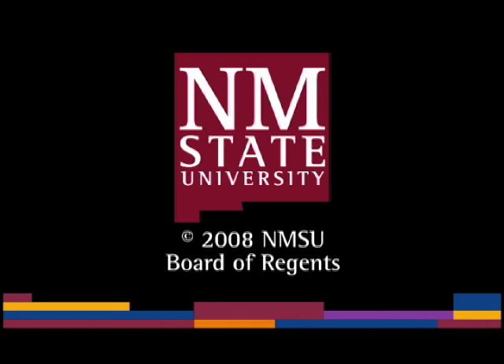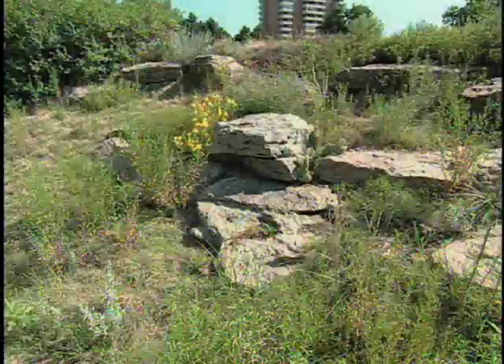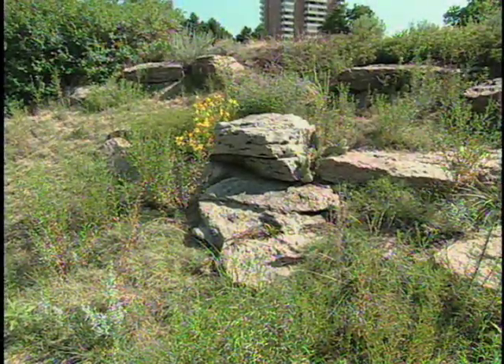The following is a production of New Mexico State University. Dan Johnson is giving us a tour of the prairie collection.